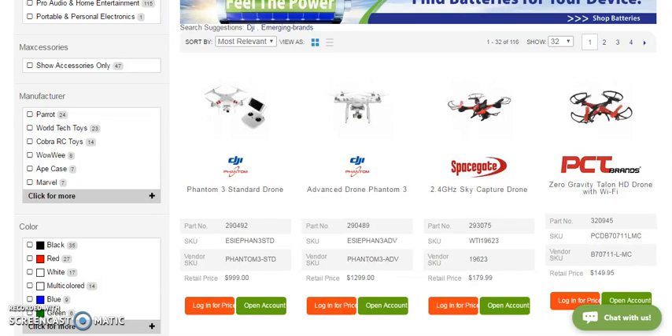All right, guys and gals, if you need supplies for your business, you are in the right place because we have the best suppliers there are. It does not matter if you're selling on eBay, on Amazon, if you have your own brick-and-mortar store, if you're selling at flea markets, or if you have a boutique. You are in the right place.